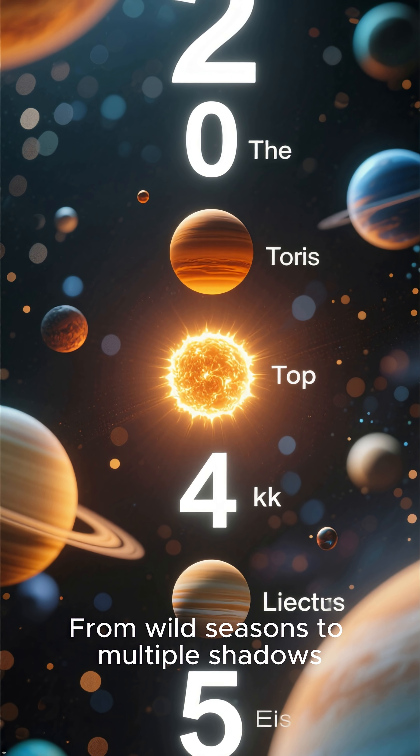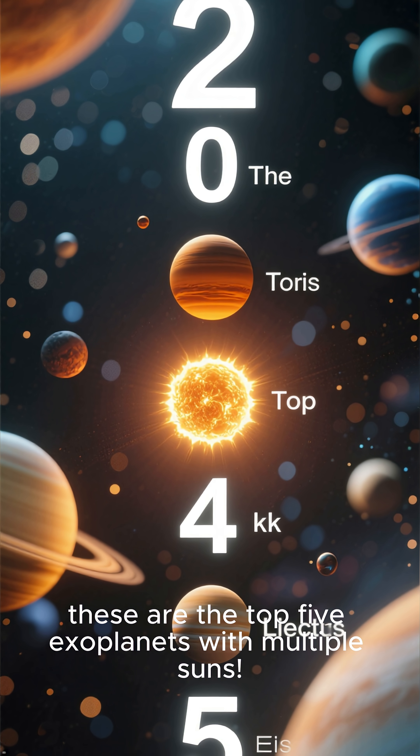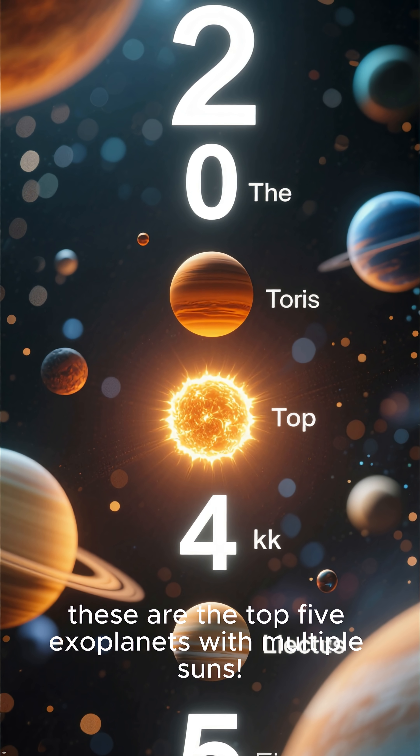From wild seasons to multiple shadows, these are the top five exoplanets with multiple suns.